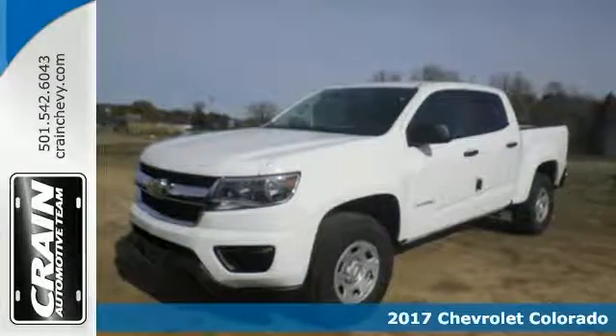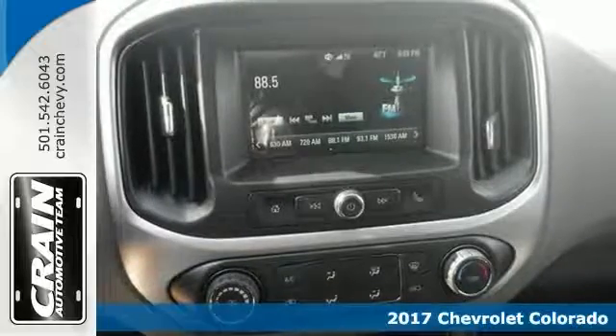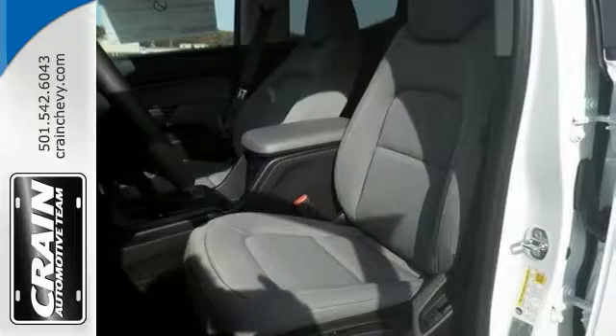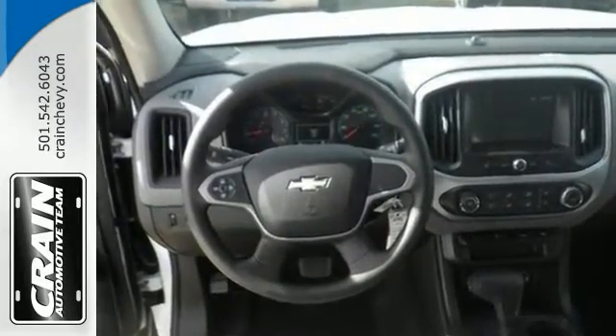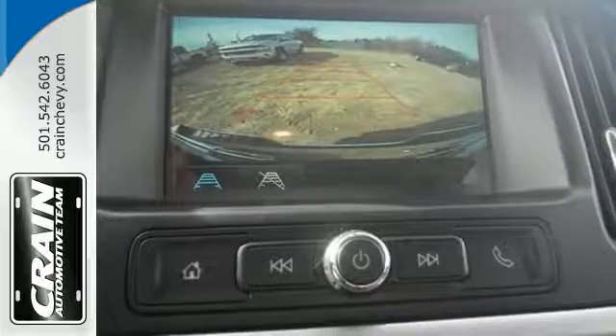Here's a 2017 Chevrolet Colorado, nicely equipped with the Chevrolet MyLink system and touchscreen display. This one has Bluetooth, an auxiliary audio input, and steering wheel controls. It runs on a 3.6 liter V6 engine with an 8-speed automatic transmission. Its features include extended range keyless entry, cruise control, and even a backup camera.